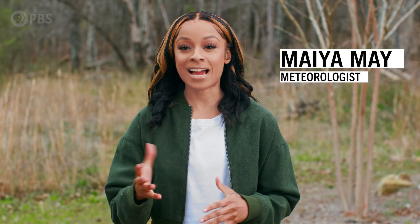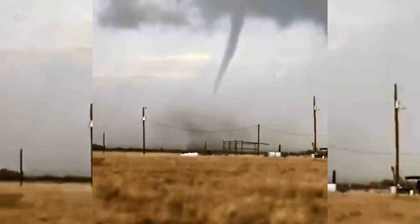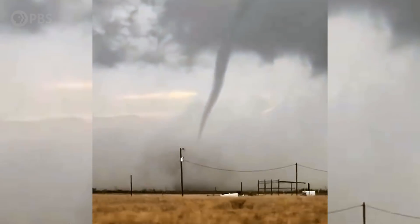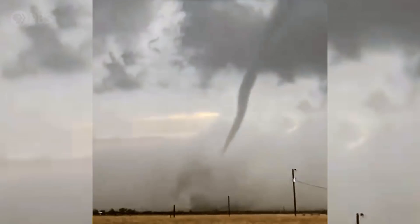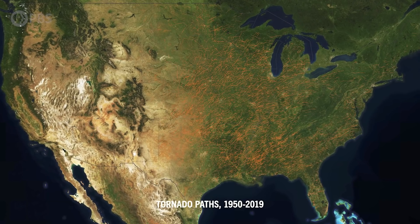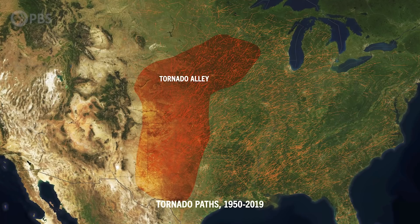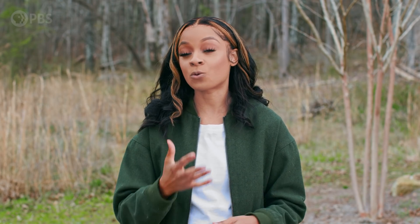Tornadoes are among the most violent natural phenomena on Earth. And despite decades of study, there are still a lot of questions that have yet to be answered. But what we can observe about them is fascinating. They're found on every continent except Antarctica, but the U.S. has larger tornadoes and more of them than anywhere else on Earth. And if you think you know where the riskiest areas are, pay attention — tornado frequency is actually shifting east from Texas towards the southeast U.S.